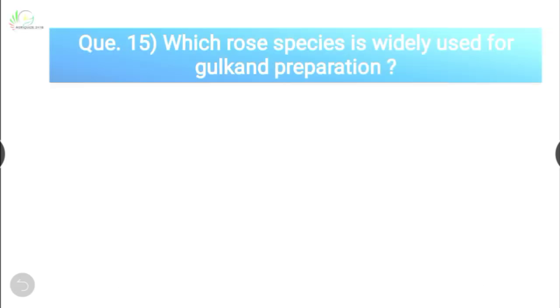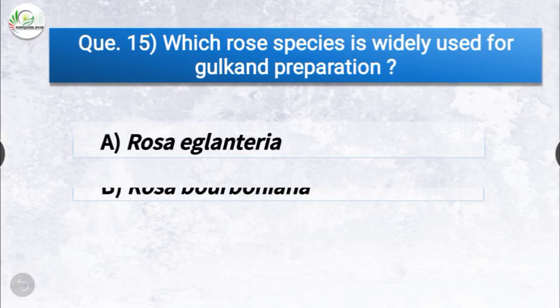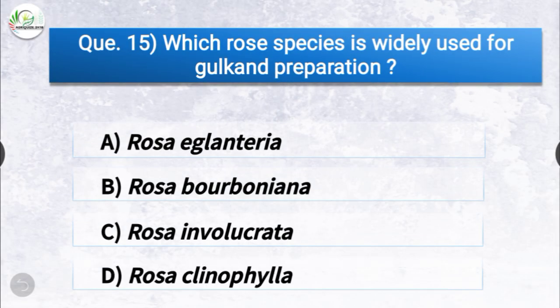Question number fifteen: which rose species is widely used for gulkand preparation? The correct answer is option B, Rosa bourboniana. Rosa bourboniana is the rose species which is widely used for gulkand preparation.